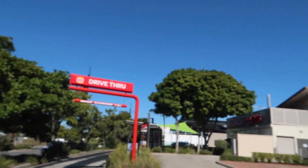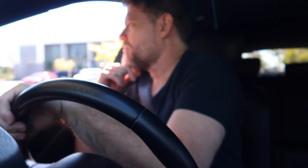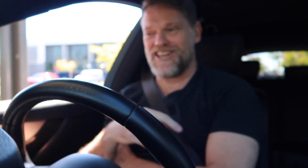Here's a local Hungry Jack's — it's got a drive-through so let's use it. Can I grab a Whopper with the Lot please? And a meal today or just the burger? Nah, just the burger thanks. Anything else? No thanks, just the burger. Thank you.